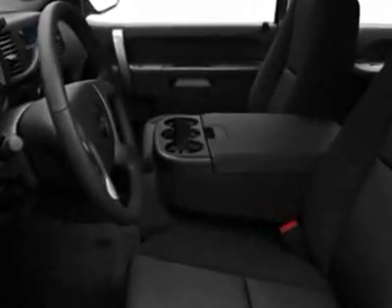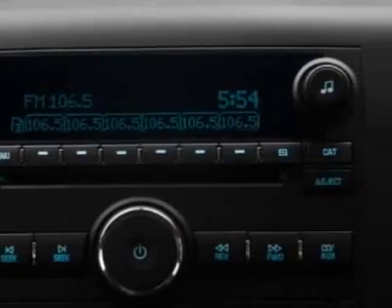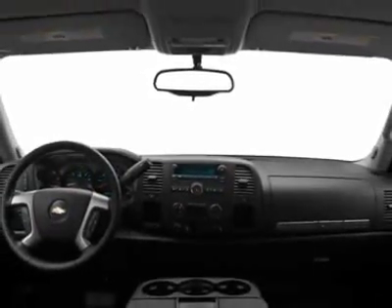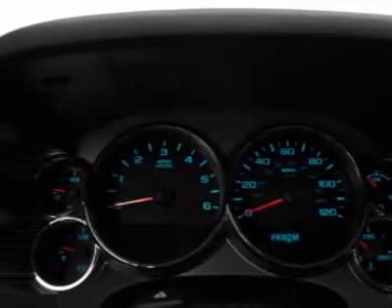Wheels: 18 inches x 8 inches (45.7 centimeters x 20.3 centimeters), aluminum. Convenience package, all-star edition. Wheels: 17 x 7.5 (43.2 centimeters x 19.1 centimeters), 6-lug chrome styled steel.